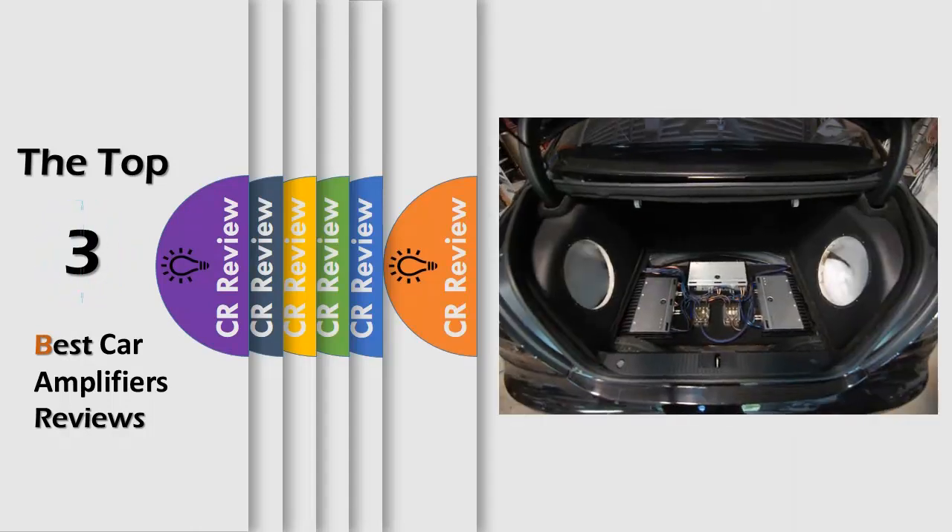Hello viewers, we have brought to you the top 3 best car amplifiers review powered by the CR Review.